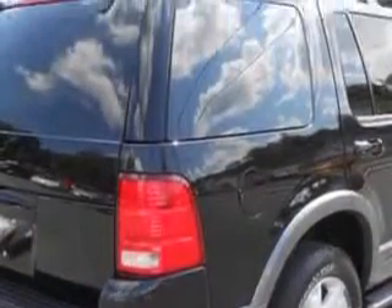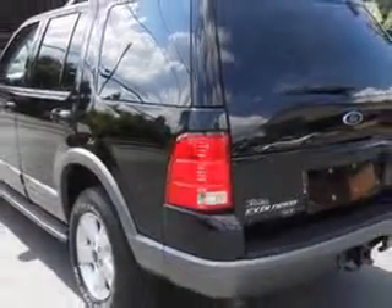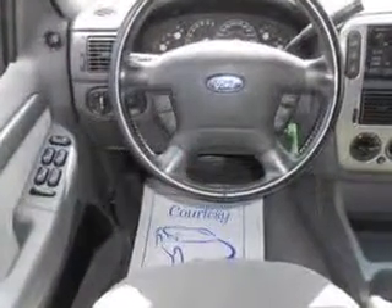Rear seats, rear heat vents, front seat type bucket, front fog lights, and much more. Enjoy the drive, feel safe, and have peace of mind in this '04 Ford Explorer. See us at Mike Watchers Used Cars today.